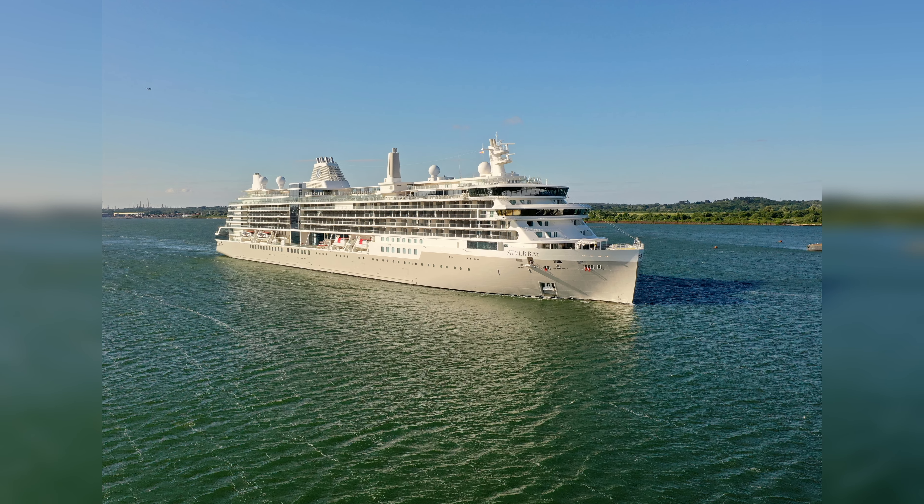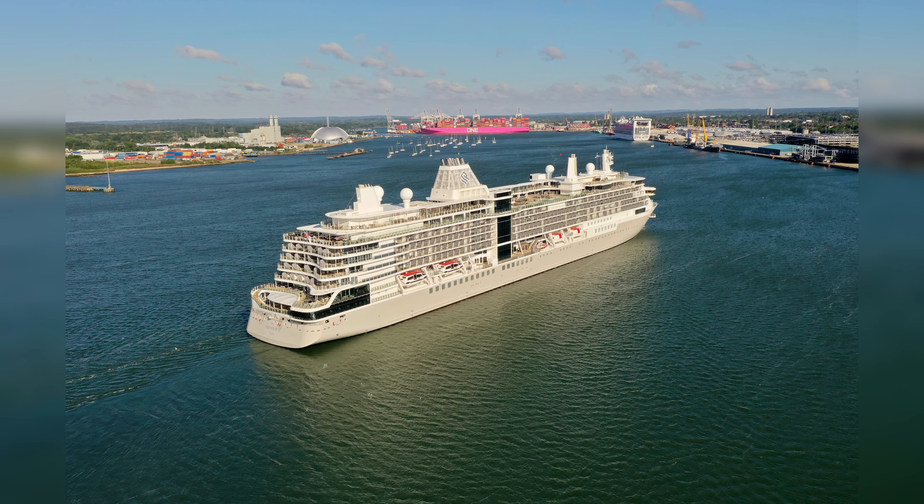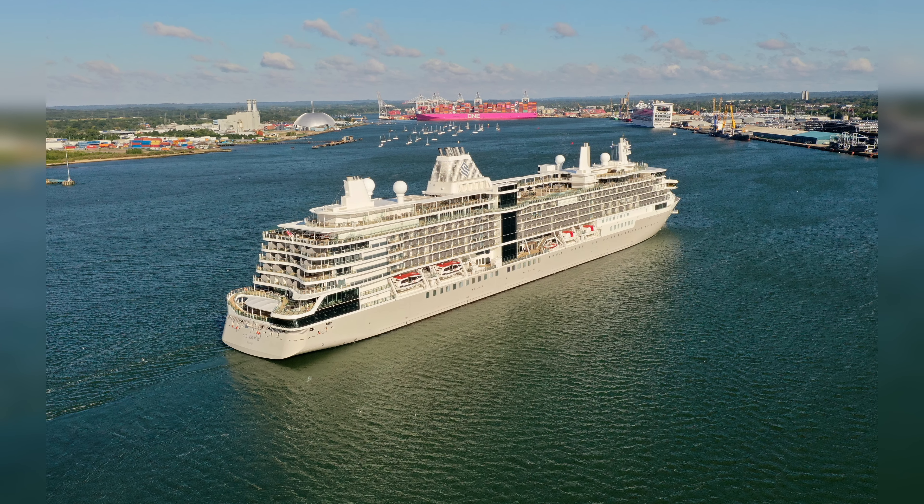As you would expect from a luxury ship, there are restaurants aboard — in fact quite a few. I was surprised at how many: the Salt Chef's Table, the Salt Kitchen, the Atlantide, La Terrazza, La Dame, Kaiseki, Silver Note, The Marquee, The Grill, and last but not least Spacca Napoli, which serves up slices of Naples' deliciously fresh pizza.